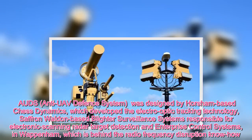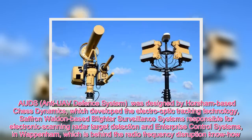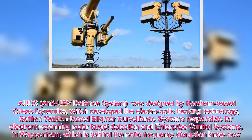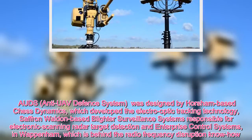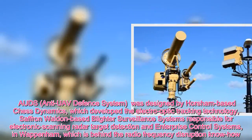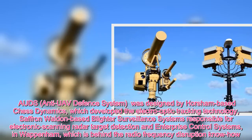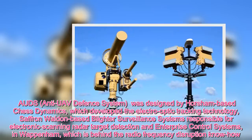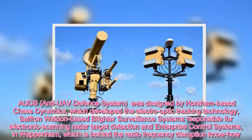The system was designed by Horsham-based Chess Dynamics, which developed the electro-optic tracking technology, Saffron Walden-based Blighter Surveillance Systems responsible for electronic scanning radar, target detection, and Enterprise Control Systems in Wappenham, which is behind the radio frequency disruption know-how.